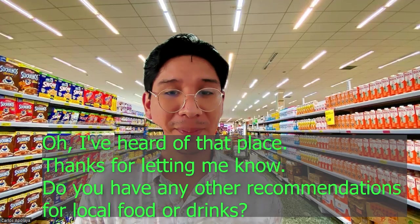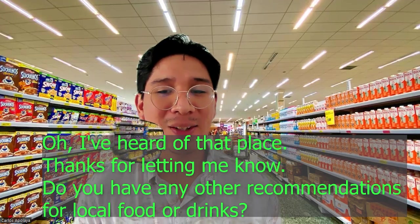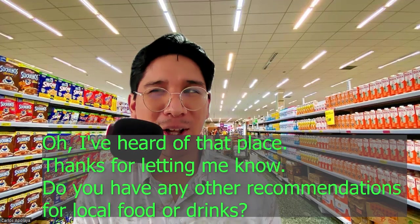Oh, I've heard of that place. Thanks for letting me know. Do you have any other recommendations for local food or drinks?